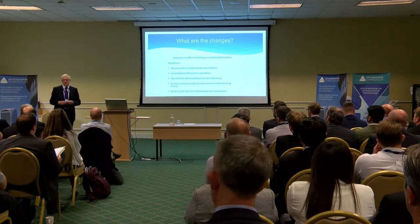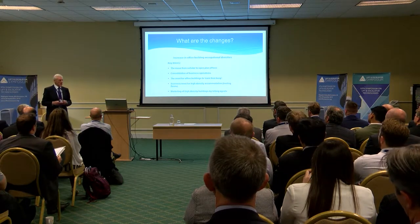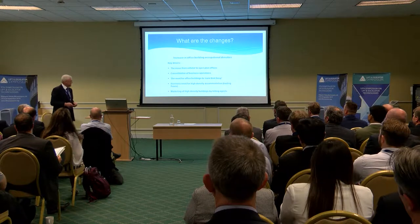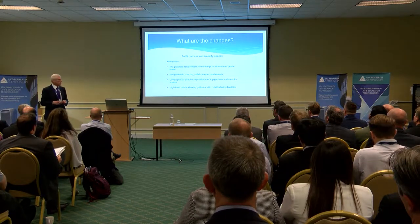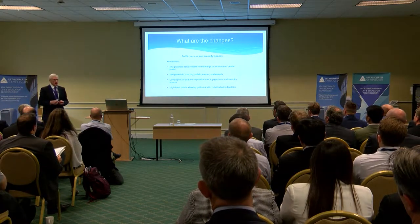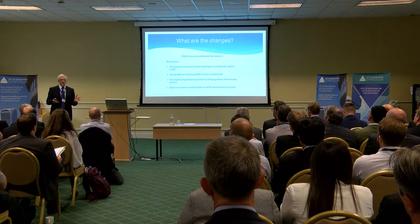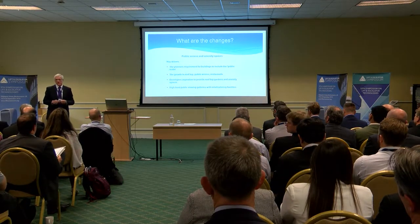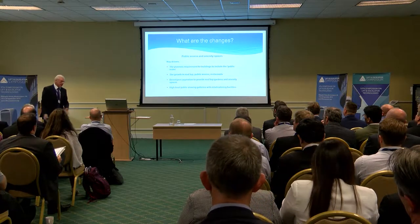There's a marketing of high-density buildings by letting agents — 'our building can accommodate a density of 1 to 8, one person per eight square metres.' So the change in occupational densities has been a big impact. Another factor that's come to the fore in recent years is the requirement of planners to include part of the building development within the public realm. One manifestation is the growth in rooftop public access restaurants, with a number of buildings in London where you've got public access, generating a flow of traffic to the top.